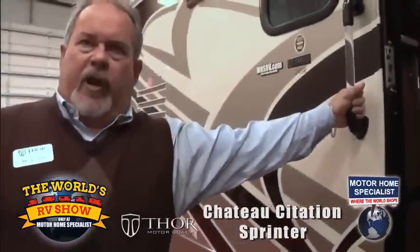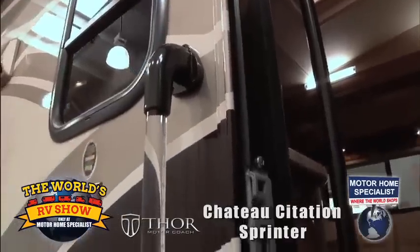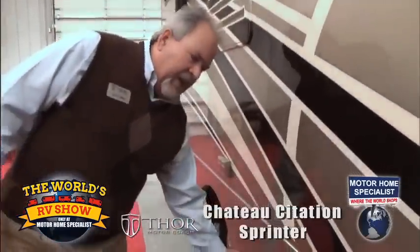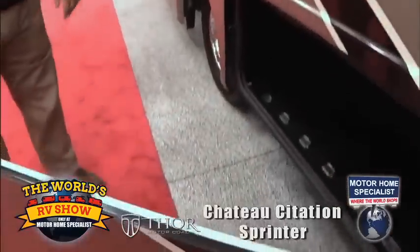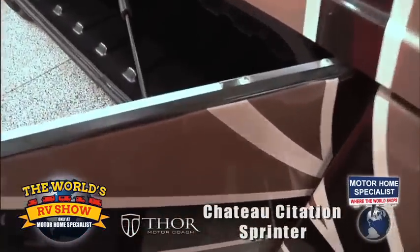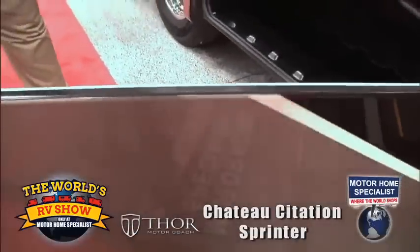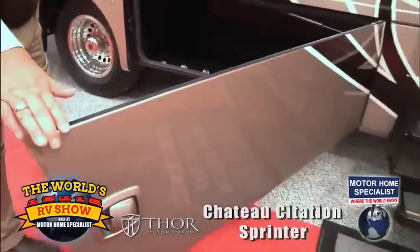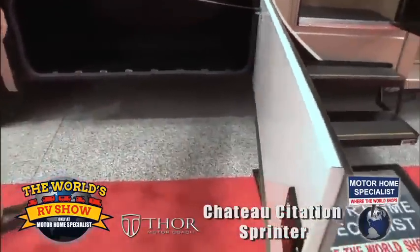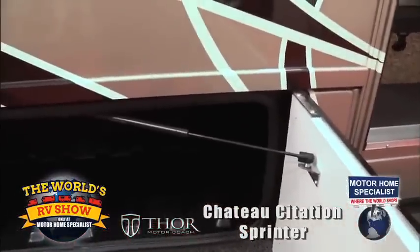Thor trademarks include a grab handle on the inside and a grab handle on the outside — unique to this product. Again, full body paint, but we've got side swing doors. They're insulated — kind of the same design we use in our diesel product. It's easier to get in and out of the coach in terms of storing. The side swing storage bays run throughout, so it's a lot easier to access the bays.